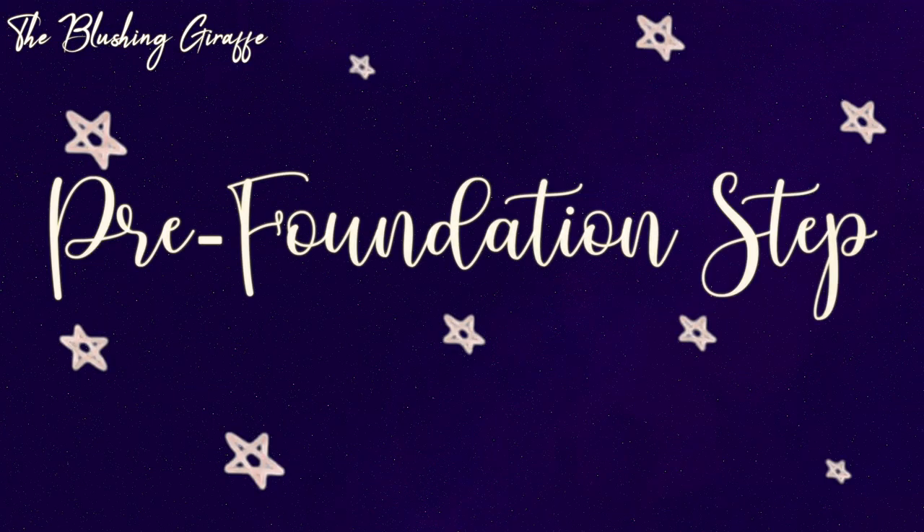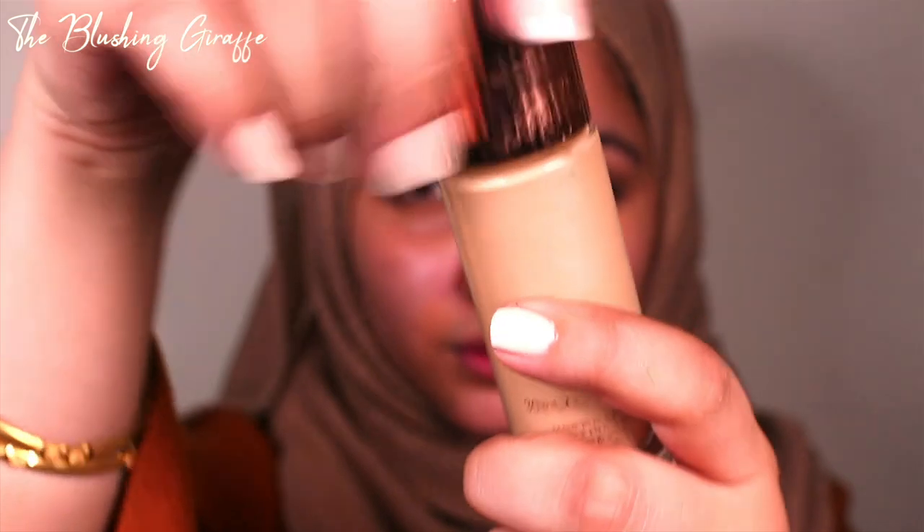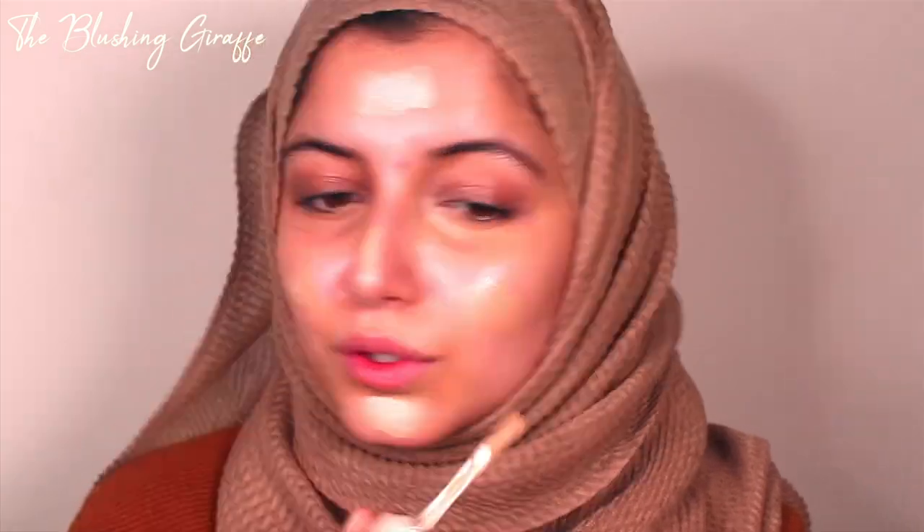I just remembered the first thing I actually did before foundation was apply the Charlotte Tilbury Flawless Filter. It's not entirely essential, but I do like the step it adds — it slightly enhances the longevity of my makeup and makes my skin look really luminous. I own the Wonder Glow and like it, but I think the Flawless Filter is a better and cheaper version. I have it in shade 4 and it definitely makes a difference whether worn alone or under a base.